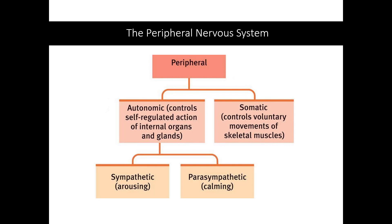The autonomic has two primary roles: to upregulate or downregulate the body. Upregulating it — increasing its activity, its arousing and energizing nature — is called the sympathetic nervous system. The parasympathetic nervous system downregulates the body, slows things down, and is the calming element.